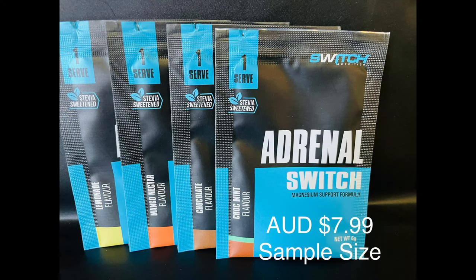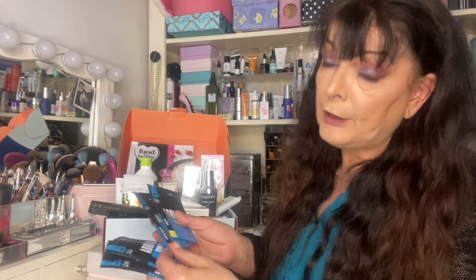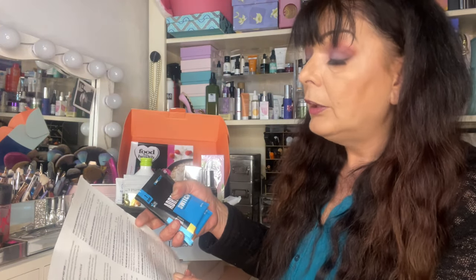Next we have from Switch their Nutritional Adrenaline Switch — a sample pack with four satchels inside. Switch off and unwind with Adrenaline Switch, your beauty sleep in a bottle and an essential part of your nighttime routine. It contains magnesium and ashwagandha to have you waking up feeling rejuvenated, alongside zinc and vitamin C which helps support natural collagen production for healthy hair, skin and nails. You mix them with hot or cold water at night. I've got a chocolate mint flavour, a chocolate flavour, a mango nectar and a lemonade flavour — four samples worth $7.99 in total.